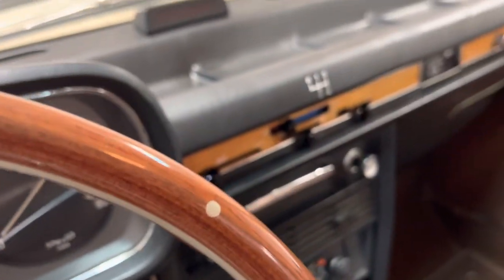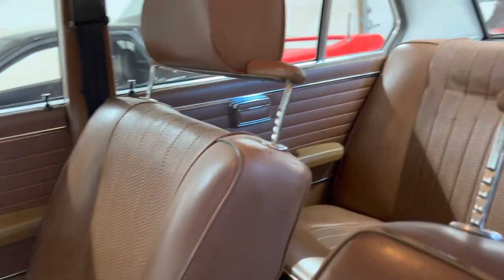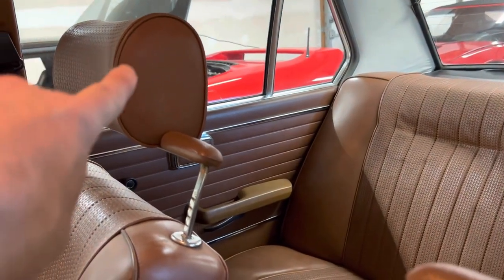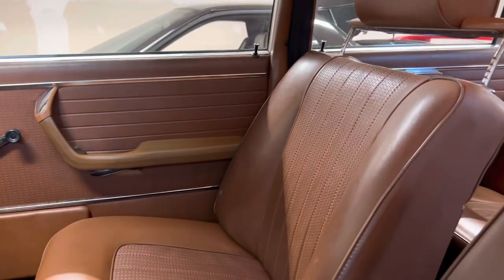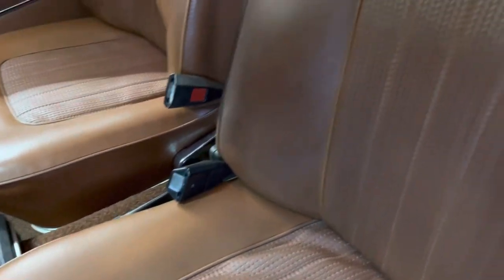Everything else is in really good condition. There was some pretty decent staining on the inside of the passenger headrest that we dyed to match. I believe there was a little bit on this one as well. I have pictures to show it before, but other than that, it's all original color, all original material. It's hard to tell because they did such a good job — the driver's bottom or the passenger's bottom, one of them got replaced — and obviously to an excellent level.